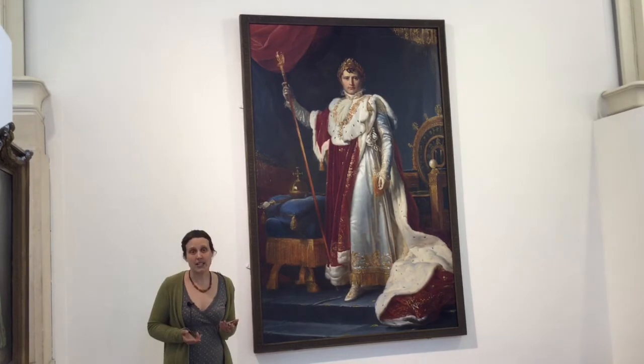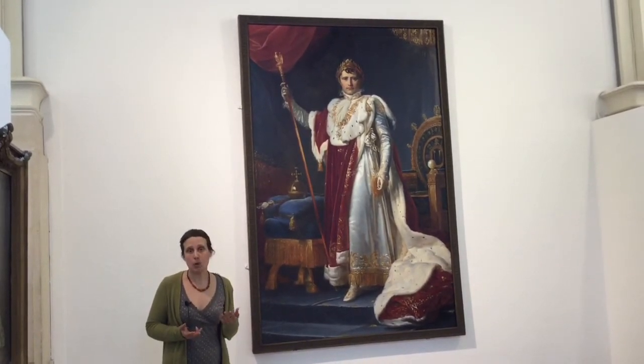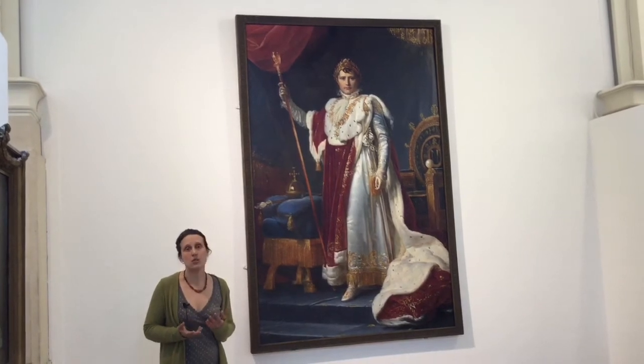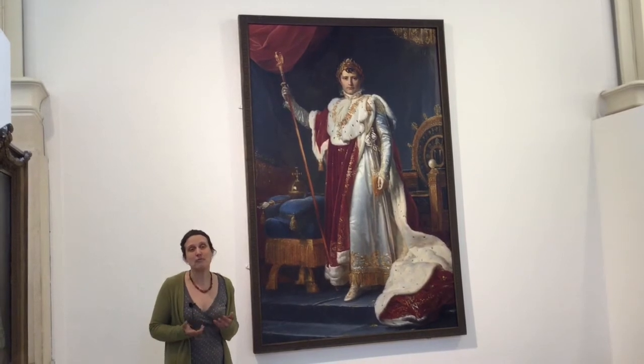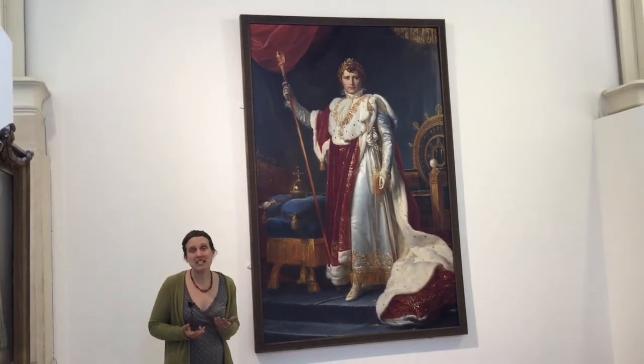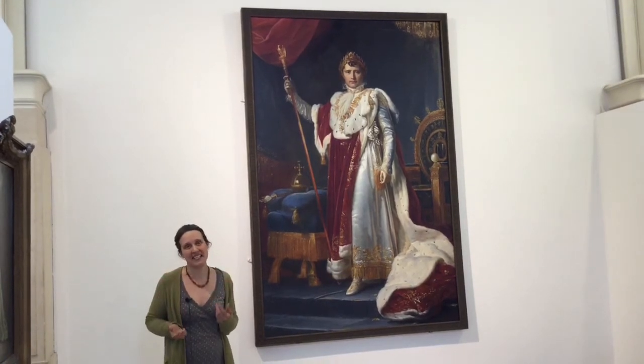Well, an artist might be paid, might be commissioned to paint the portrait of someone who was rich or famous or important. They might choose to paint a loved one to help them remember them, or they might simply be really interested in the colours and the shapes and the lines that they see.